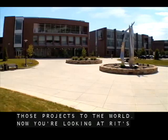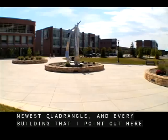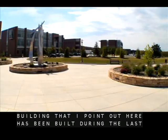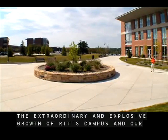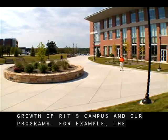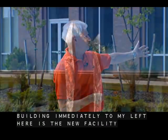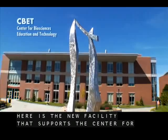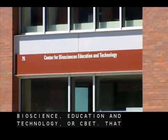Now you're looking at RIT's newest quadrangle, and every building that I point out here has been built during the last five years — an indication of the extraordinary and explosive growth of RIT's campus and our programs. For example, the building immediately to my left here is the new facility that supports the Center for Bioscience Education and Technology, or CBET.